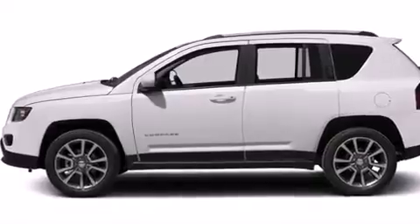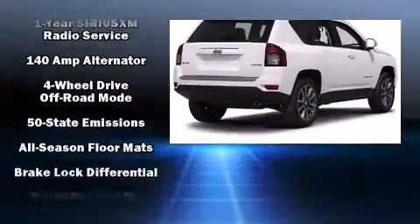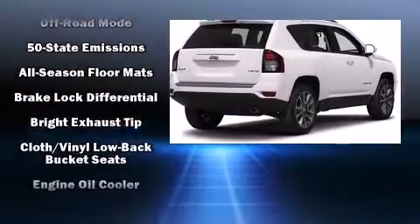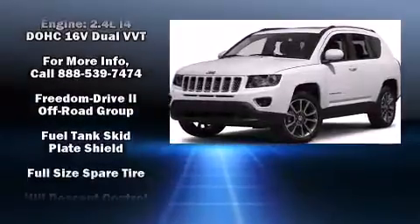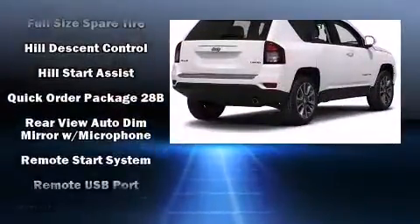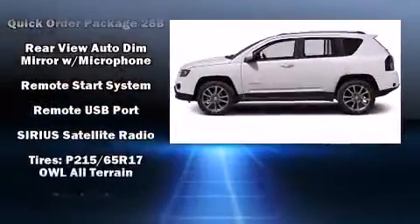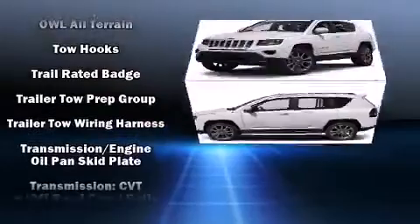Jeep also prioritized safety and security with features such as dual front impact airbags with occupant sensing airbag, head curtain airbags, traction control, anti-whiplash front head restraints, ignition disabling, and four-wheel disc brakes with ABS. Brake Assist technology provides extra pressure when applying the brakes.